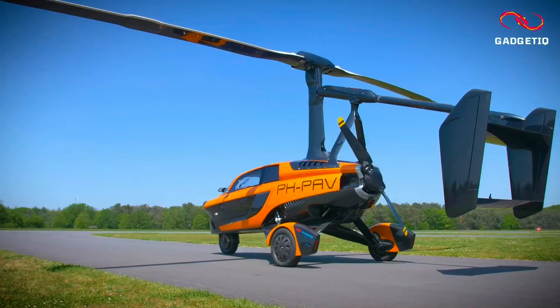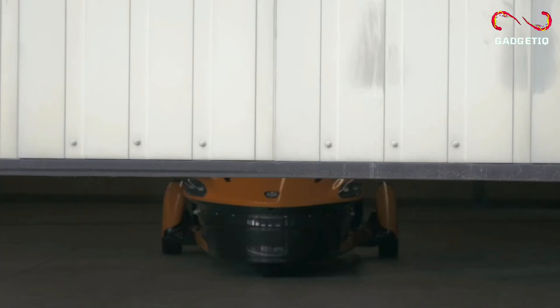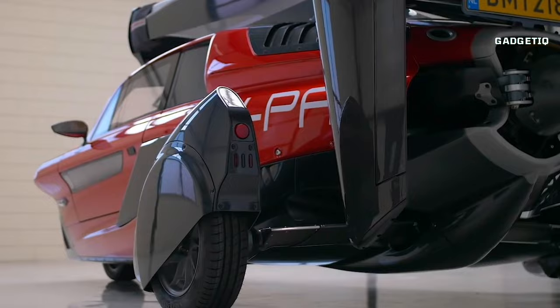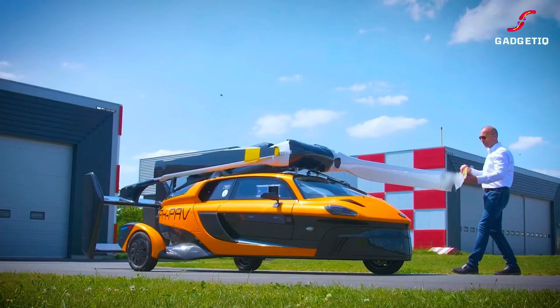Introducing the PALV Liberty, a revolutionary real flying car that's changing the way we travel. Imagine the freedom to go wherever you want, whenever you want — for a romantic dinner, a business trip, or a weekend getaway. The PALV Liberty seats 2, offers a remarkable 817-mile range, and can reach speeds of up to 100 mph.